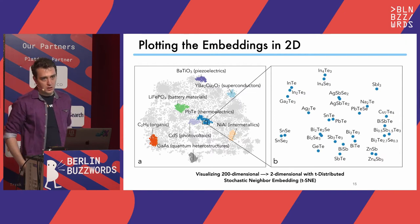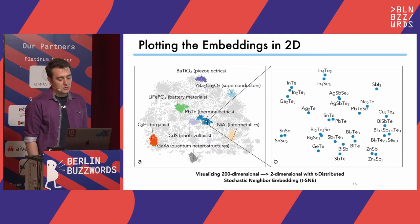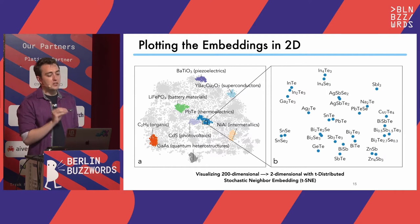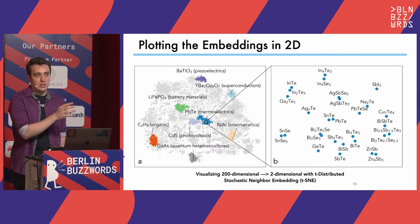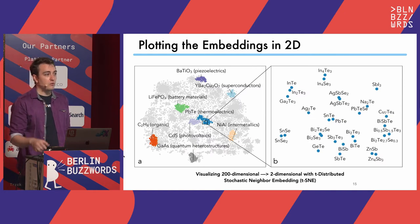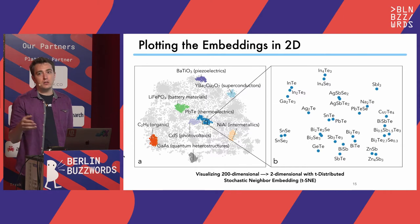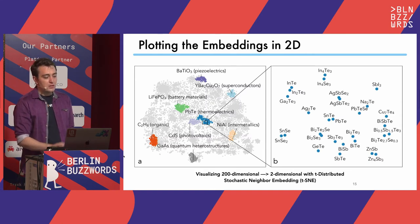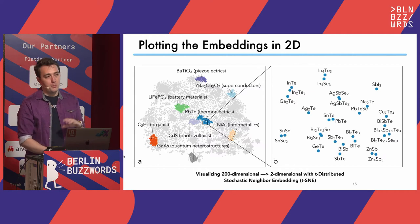This is a t-SNE visualization of that. Our vectors are 200-dimensional, and when you visualize them in two dimensions, you can see the 10,000 most common materials in our corpus cluster based on their application and properties. This blue cluster in the middle here are the thermoelectrics — they turn heat into electricity. They're used on the Voyager spacecraft, for example, which is powered by a nuclear material producing heat that then turns into electricity. This is really interesting because you can start mapping the space of all human knowledge about materials and try to understand the origins of this and how properties are manifested in things.